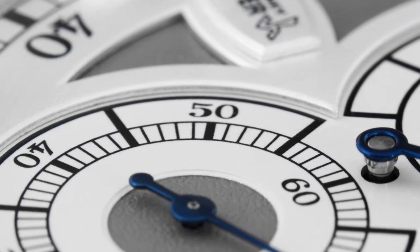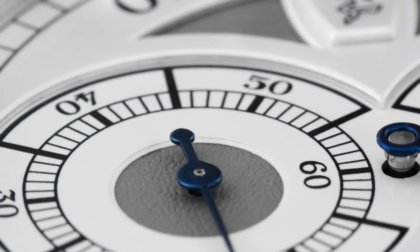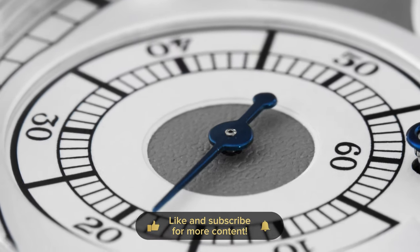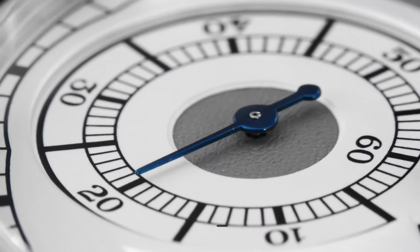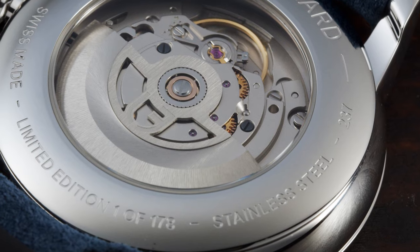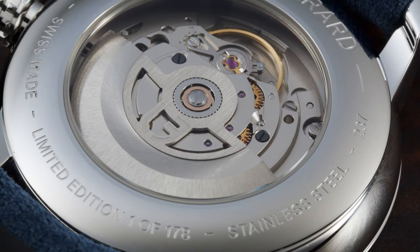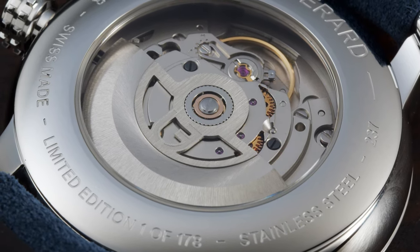The focus of this watch was definitely on the dial side. As a collector myself, for this price point, I don't expect the movement to be grandiose or specially finished. I really appreciate that Louis Rar still decided to have an open caseback versus a closed caseback. The whole case from the front, back, and side is highly polished and is water-resistant to 50 meters.